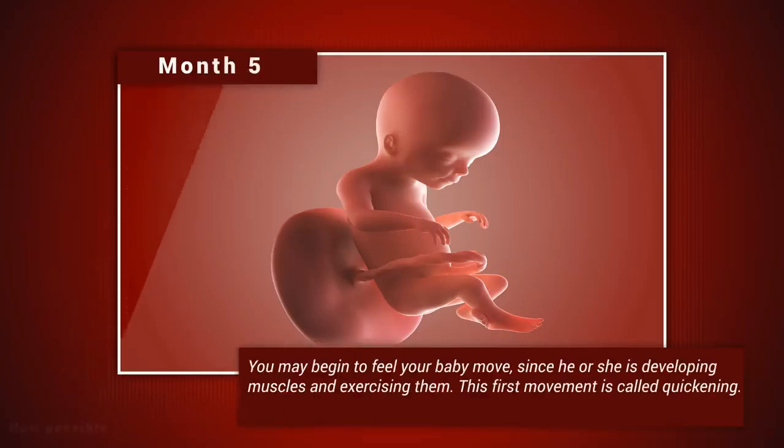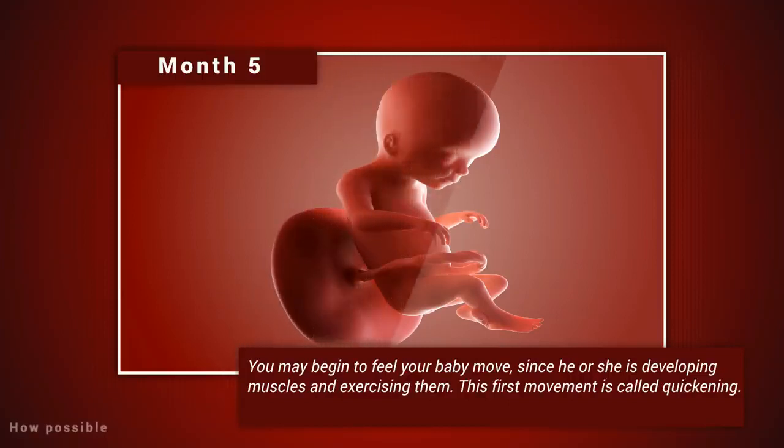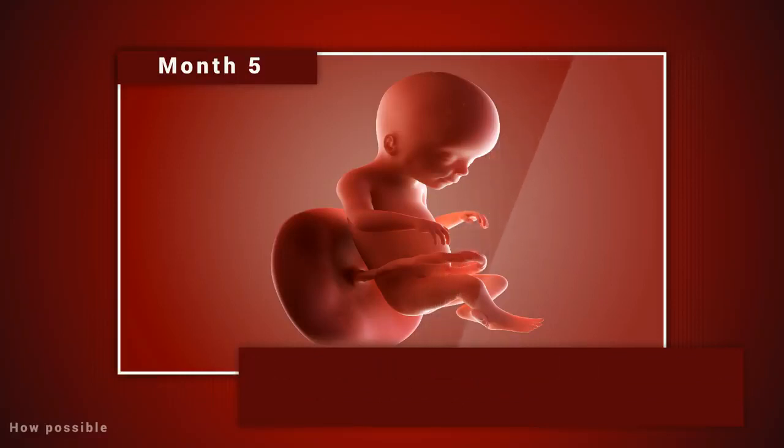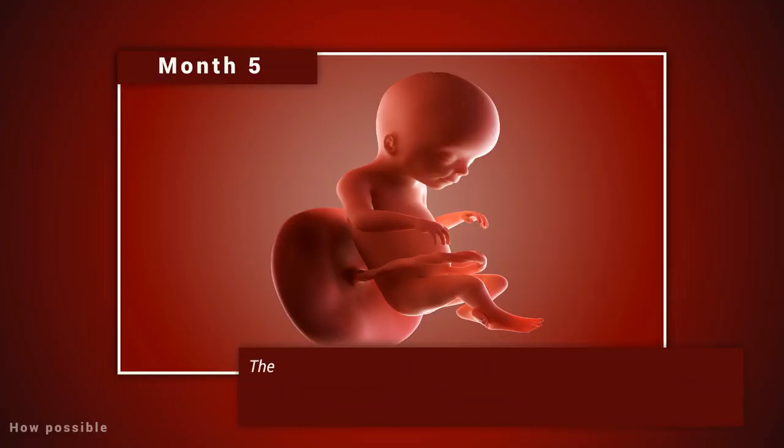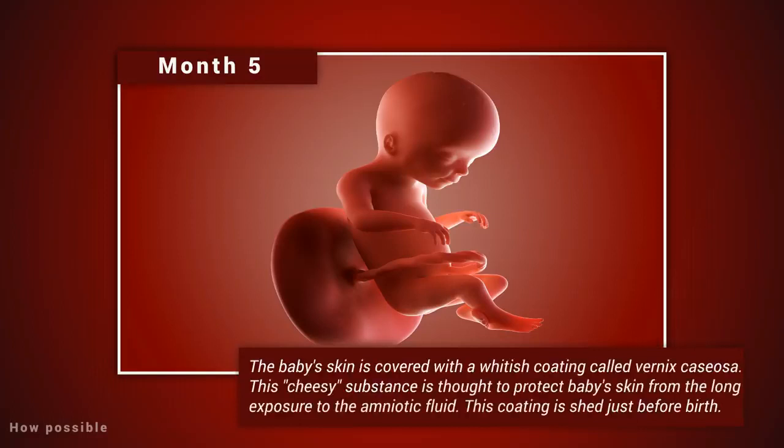Month five: you may begin to feel your baby move, since he or she is developing muscles and exercising them. This first movement is called quickening. Hair begins to grow on the baby's head. Your baby's shoulders, back, and temples are covered by a soft, fine hair called lanugo. This hair protects your baby and is usually shed at the end of the baby's first week of life.